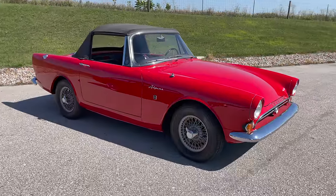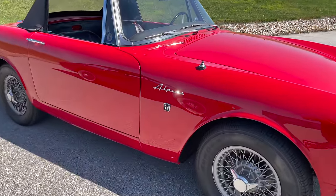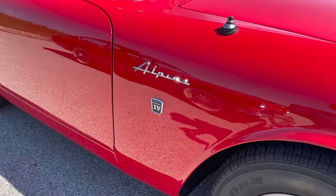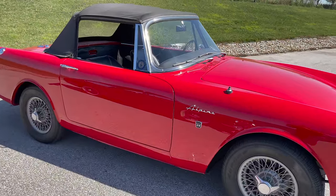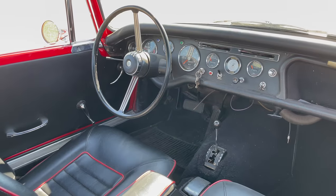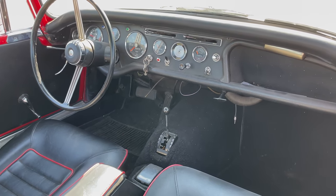This is a Series 4 Alpine, which means it is the second to last revision for this version of the Sunbeam Alpine, and it is also the only version that was ever offered with automatic transmission. Once they ended the run for the Series 4 Alpine, the automatic transmission was discontinued. This is a standard car and not a GT, as indicated by the vinyl dashboard and not a wooden one.